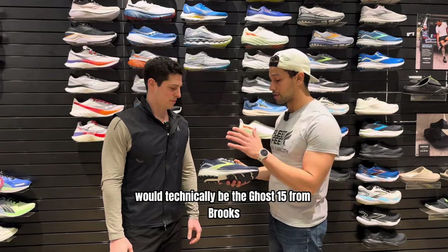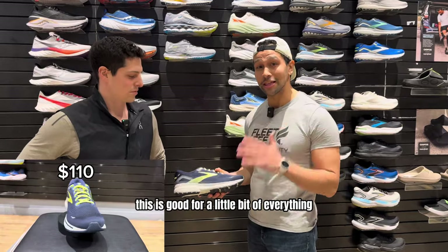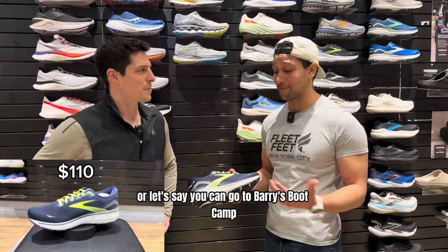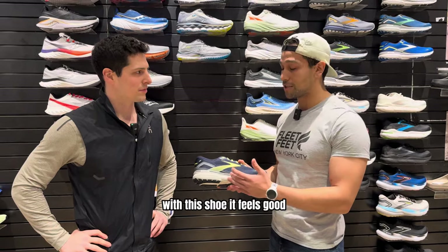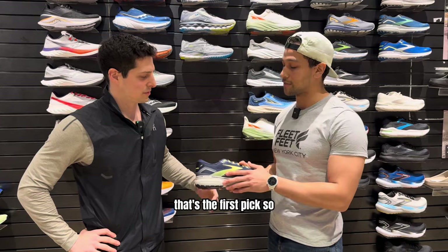The first shoe we'd pick would be the Ghost 15 from Brooks. Now this is a daily trainer — it's good for a little bit of everything. So whether you want to train for a marathon, a 5K, or even go to Barry's Bootcamp, this shoe is made for you. The foam is slightly dense and soft because of the DNA loft. It feels good and comfortable for those long days. That's the first pick.